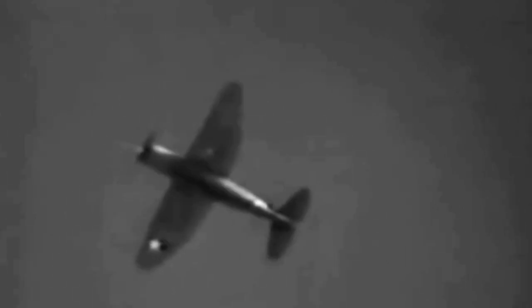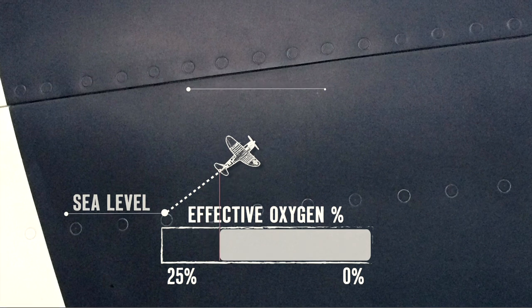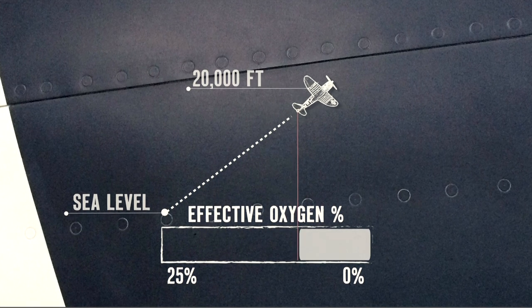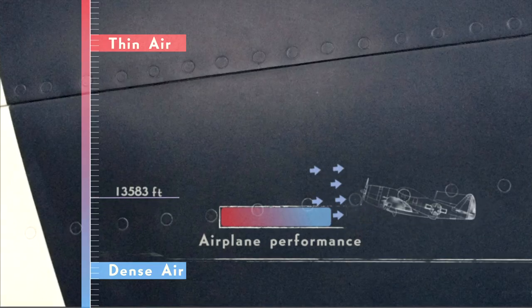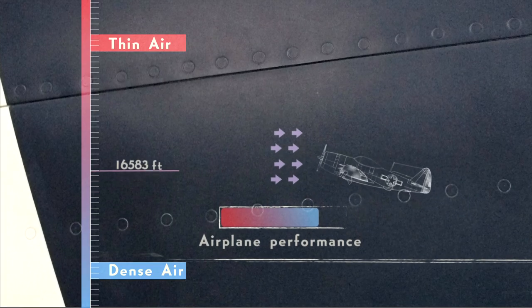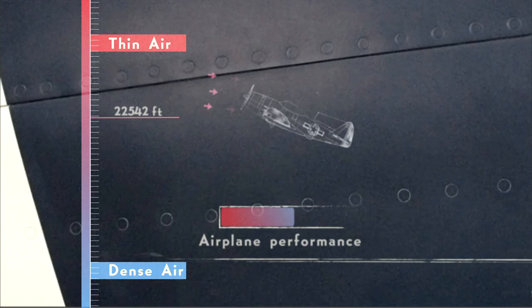The P-47 needs to be nimble enough to outmaneuver the ME-109's cannons, but it also has a second objective: to escort Allied bombers into Europe at high altitude, creating a daunting technical challenge for engineers. When a P-47 climbs to 20,000 feet or higher — the altitude of many bomber escort missions — the air contains about 10% less oxygen, decreasing its density. The P-47, like any plane, cannot perform as well in thin air, and its induction system is less efficient at high altitude. That's why airplanes are always faster and you get more horsepower at sea level rather than way up high.